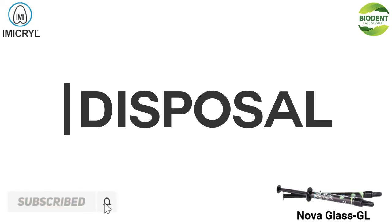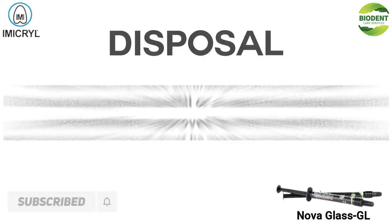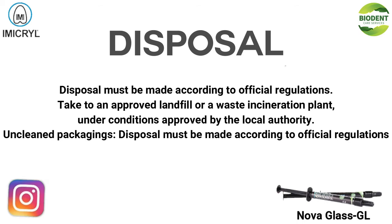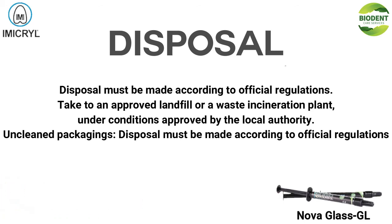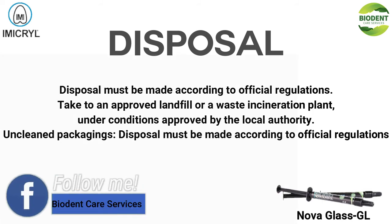Disposal: Disposal must be made according to official regulations. Take to an approved landfill or a waste incineration plant under conditions approved by the local authority. Unclean packagings must also be disposed of according to official regulations.